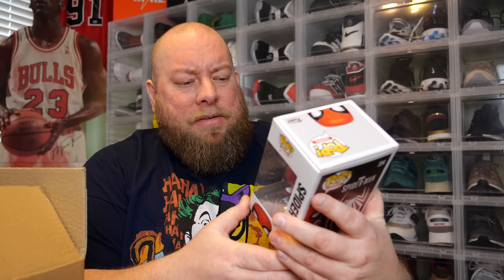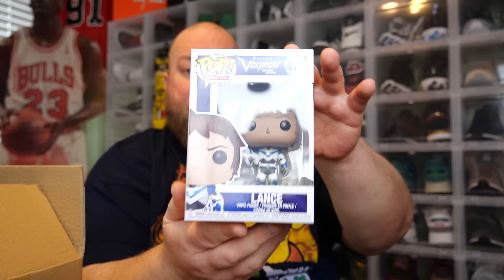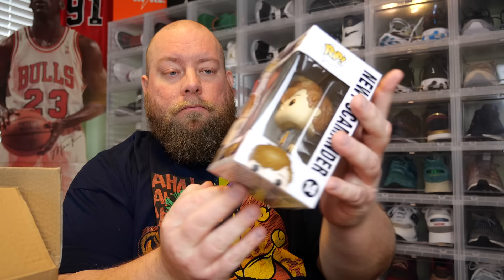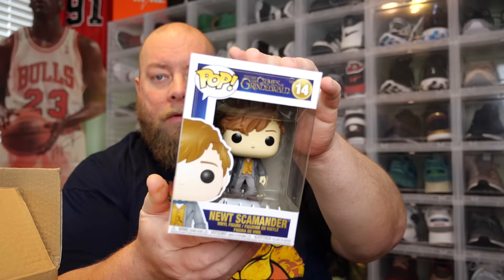Of this first box, there are two figures in Chalice soft protectors - the 0.5 protectors, which are pretty much my favorite protectors to use whenever I sell Funko Pops. They're just the best soft protectors on the market in my opinion. Next up, Spider-Man - I'm guessing that's just a common. Then number three, we got Voltron Lance - just a common. And last one, Crimes of Grindelwald, Newt Scamander. So there's the first four out of this box - all just common figures.